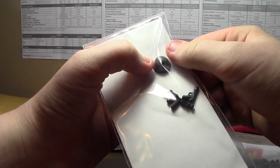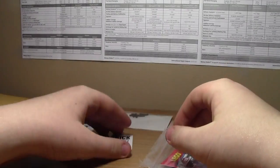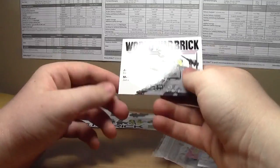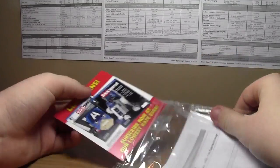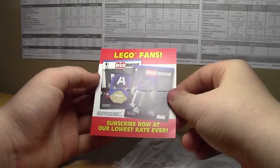I think this is a free promotional item because I don't think I ordered any of these guns. There's also a GI Brick sticker, a World War Brick card — I have one of those — and what looks like a brick journal coupon. I didn't know you got any of this — a brick journal subscription card.